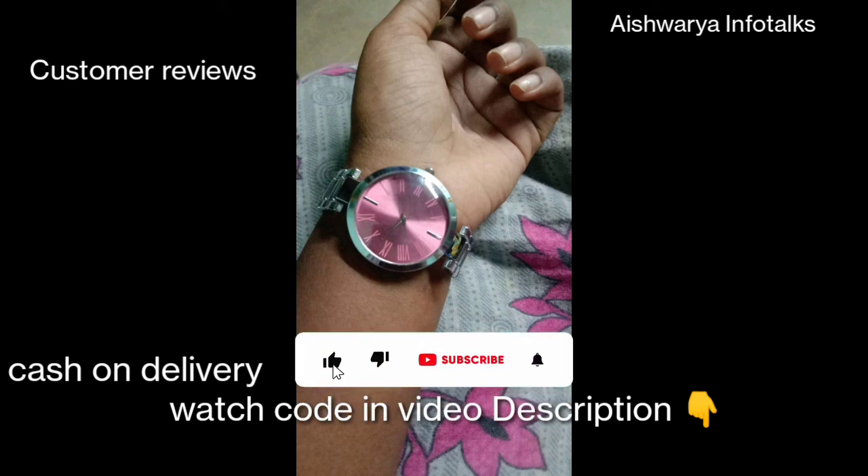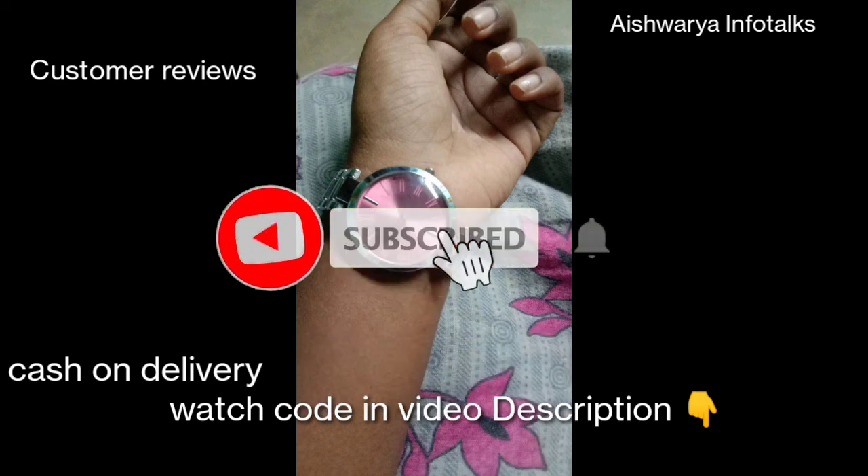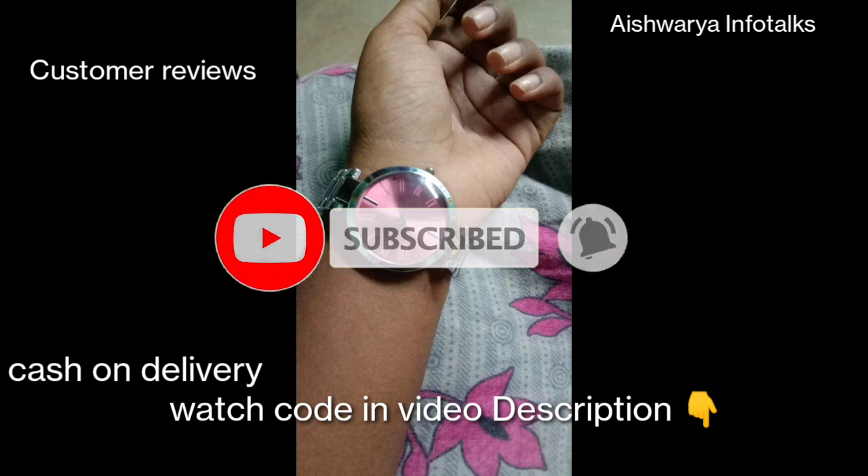If you enjoyed this video, please like it. Subscribe to the channel and click on the bell icon so you will get updates when I upload new videos.